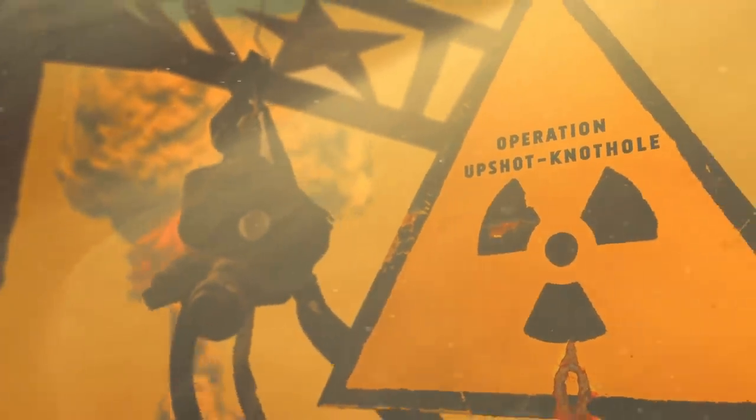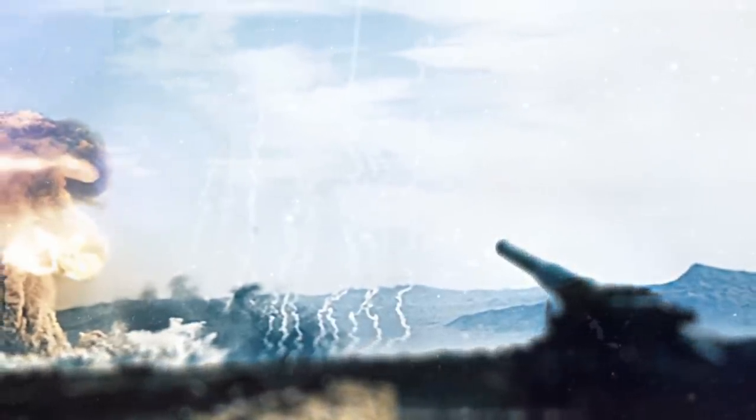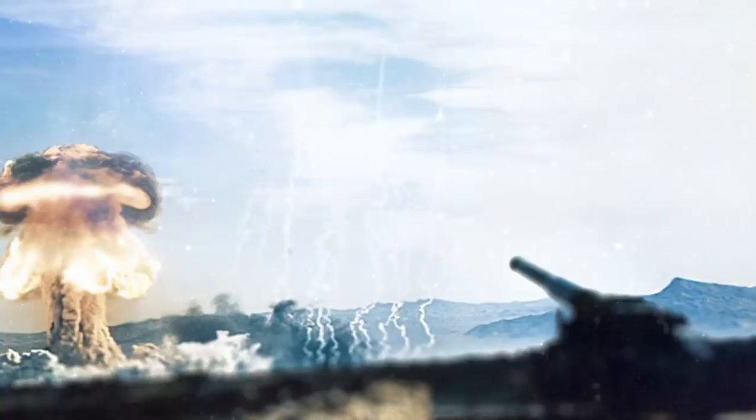Operation Upshot Knothole was a series of 1953 nuclear tests at the Nevada Proving Ground. The operation included the first test of a device known as Hydride-1, a fission bomb fueled by enriched uranium hydride. The exercise was supposed to produce a lower yield than other thermonuclear weapons but use more efficient fissile material. However, the test ultimately failed when it produced a much smaller yield than originally planned.